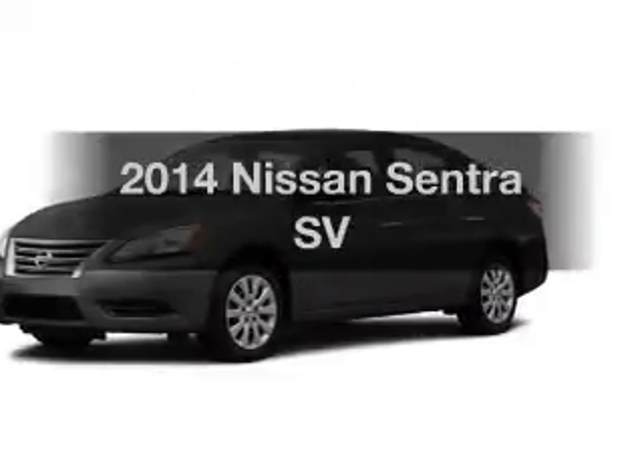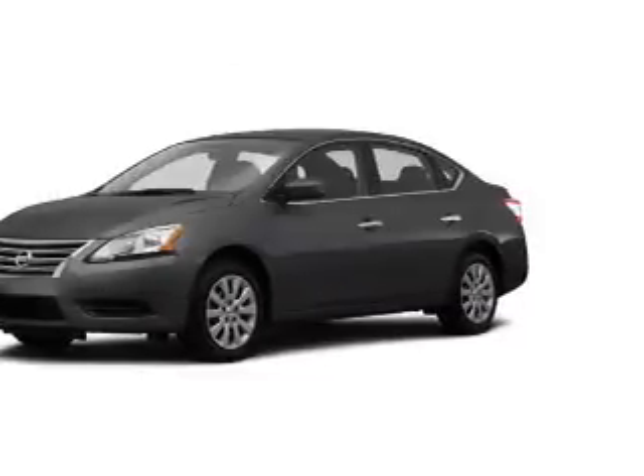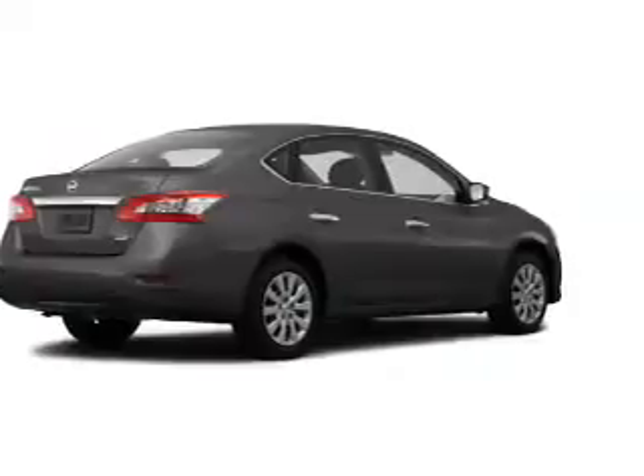Presenting the 2014 Nissan Sentra. Find everything you want in a ride under one roof.